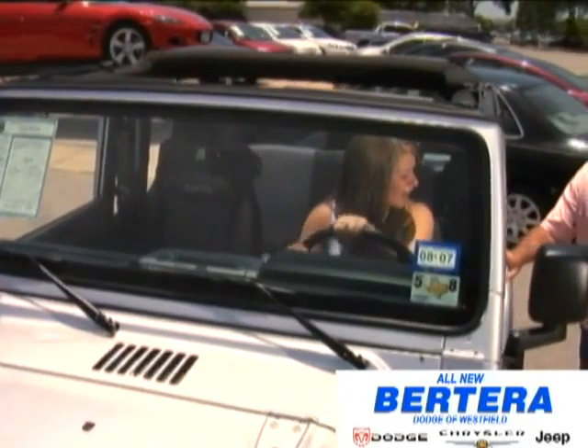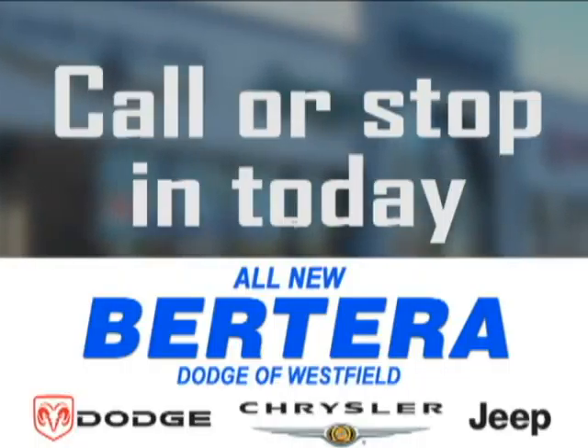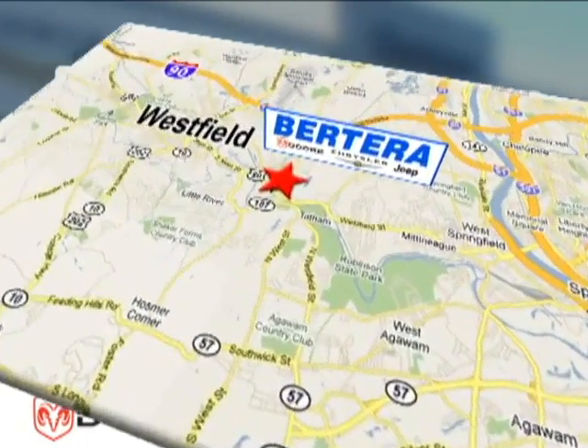At Patera Dodge, we keep it simple. Call or stop in today. We're conveniently located at 167 Springfield Road in Westfield, Massachusetts.